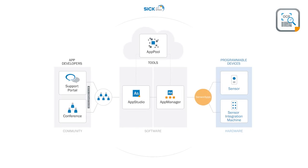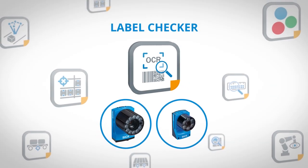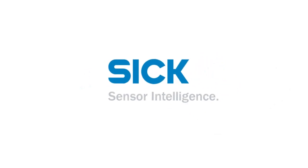SICK AppSpace — the engineering framework for your sensor applications. All applications, all technologies, one ecosystem.